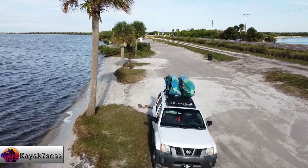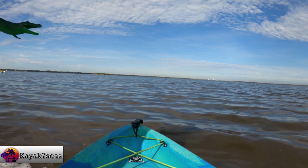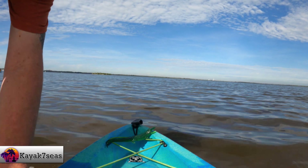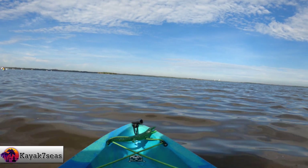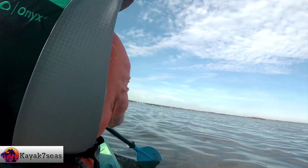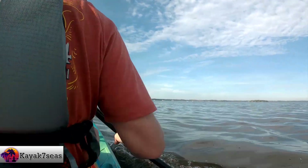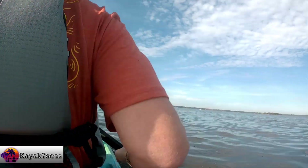We arrived at Parrish Park in Titusville just before 10 a.m. The SpaceX Falcon 9 rocket was scheduled to launch at 11:17 a.m. After unloading the kayaks, we promptly began paddling west toward the causeway. Then once we reached the causeway, we paddled south toward Hobo Island, a small spoil island which we have visited many times. We had about an hour to get to the tiny island, which was only a mile away, so we had plenty of time.